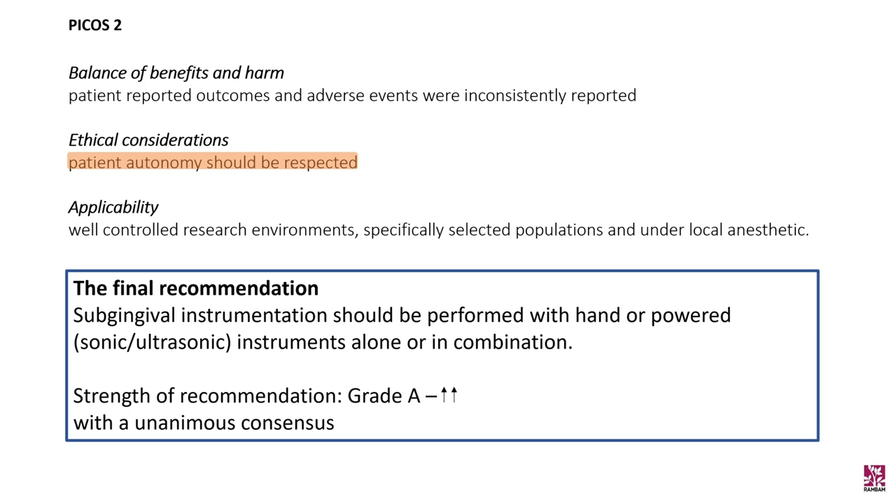In conclusion, the choice of instrument should be based on the preference of the practitioner and the patient.